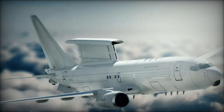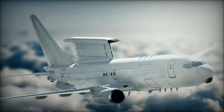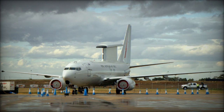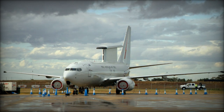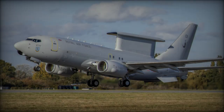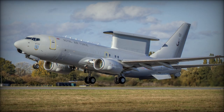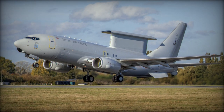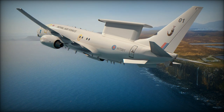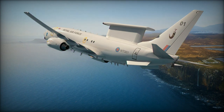Wing Commander McDonnell, officer commanding 8 Squadron, highlighted the significance of the UK's first painted Wedgetail, calling it a major step toward achieving operational capability. The RAF's fleet of Wedgetails will be based at RAF Lossiemouth in Scotland, alongside the nine Poseidon Maritime Patrol aircraft. Both the Wedgetail and Poseidon share the reliable Boeing 737-700 airframe, benefiting from reduced maintenance costs and global supplier support, ensuring the long-term sustainability of these platforms.